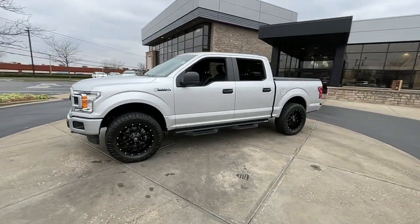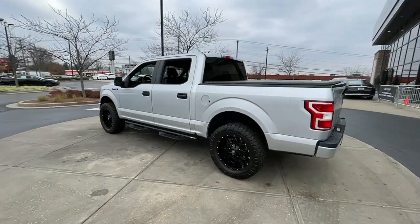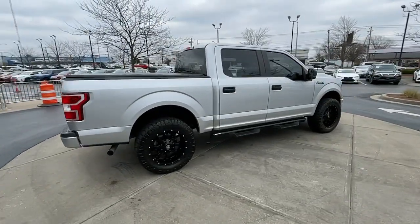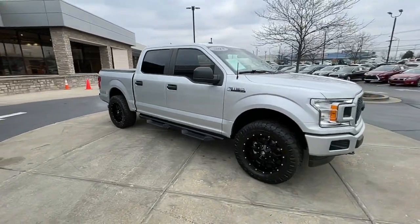Look no further than the 2019 Ford F-150. With less than 70,000 miles on the odometer, this vehicle stands out from the rest. Enjoy a new level of ease and confidence, whether at work or play, when you're in this F-150.